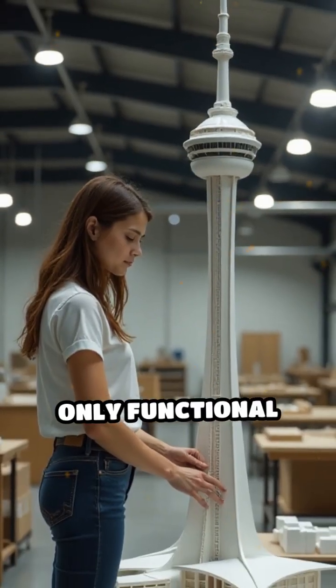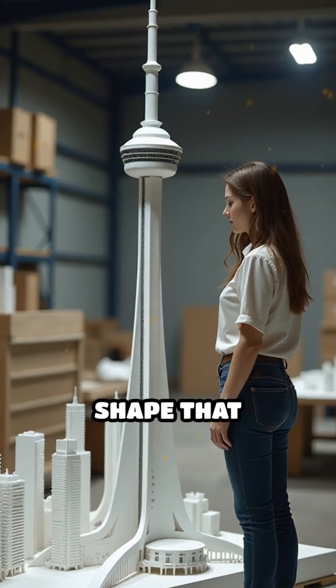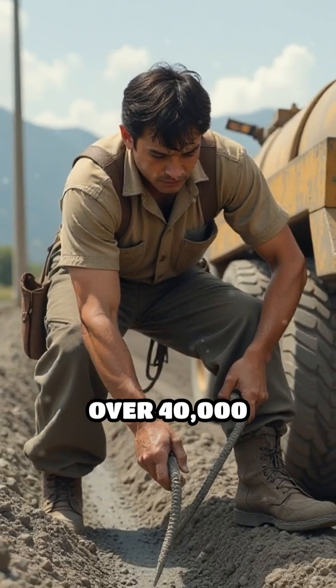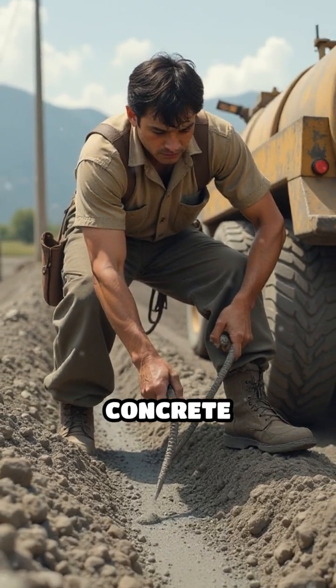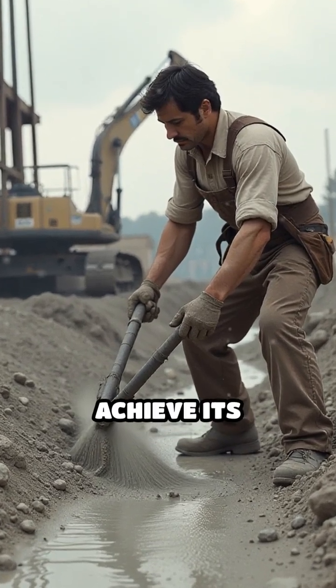Its design is not only functional but also aesthetic, featuring a unique tapering shape that captures the essence of modern architecture. The construction utilized over 40,000 cubic meters of concrete and involved innovative methods like slipforming to achieve its remarkable height.